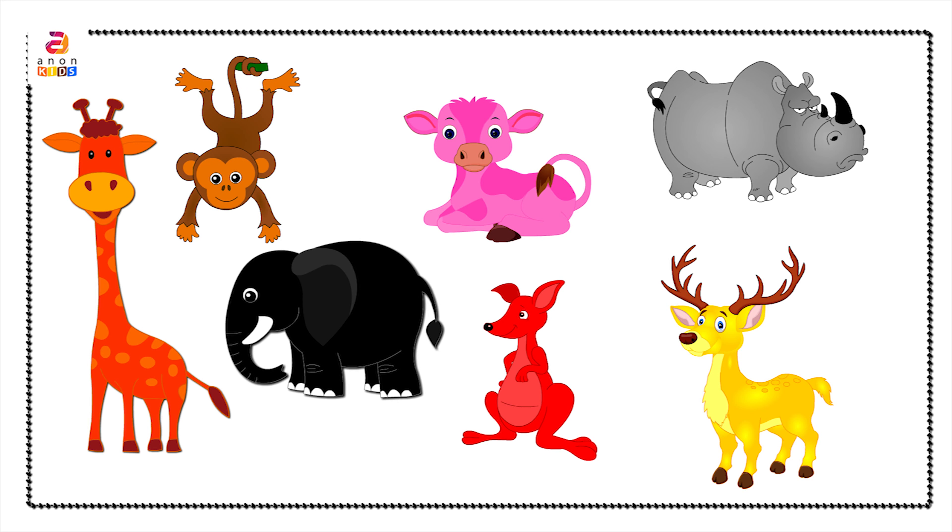Next, animals. Cow in pink color. Deer in yellow color. Giraffe in orange color. Kangaroo in red color. Elephant in black color. Monkey in brown color. Hippopotamus in gray color. Now let's memorize: cow, deer, giraffe, kangaroo, elephant, monkey, and hippopotamus.